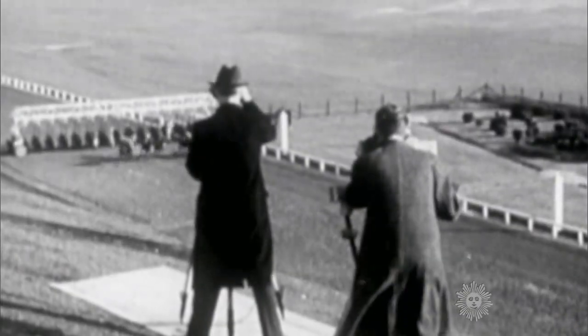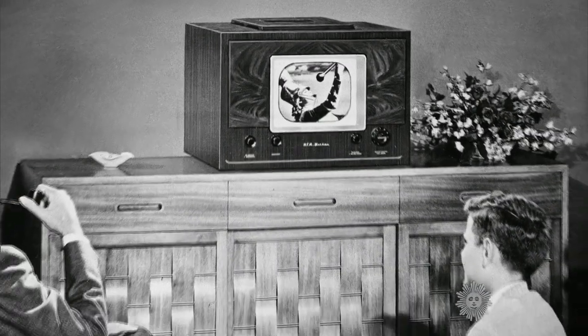And after World War II came an even bigger vacuum tube — the cathode ray tube, which provided the picture for generations of television sets.